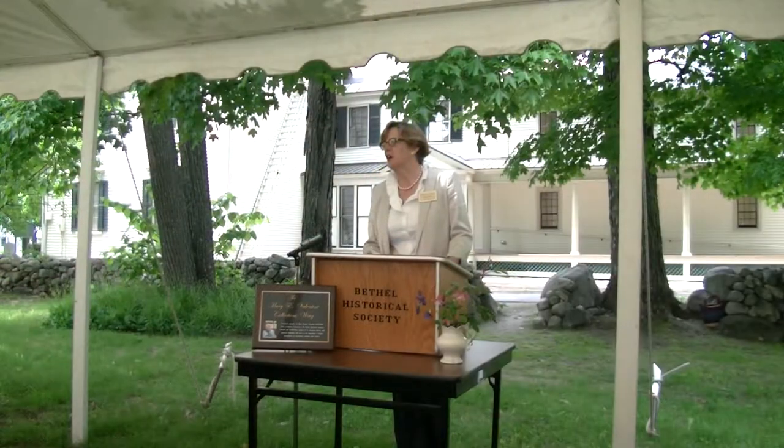Good afternoon, everyone. I'm going to have to speak up as I don't have a microphone. First of all, I want to welcome you all. My name is Nancy Stoll-White, and I'm president of the Board of Trustees of the Bethel Historical Society. On behalf of the board, I want to say welcome — we're so delighted to see you all here.